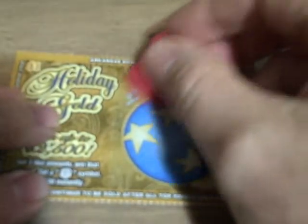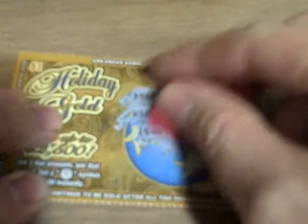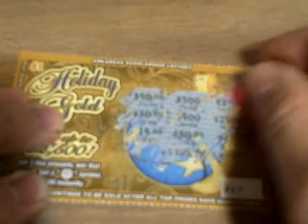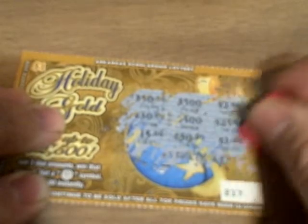Let's go to 217 — this is the one with the Christmas ornament. I'm looking for three like amounts. There's $50, $30, $15, $50, $500, $500, $200, $25, $1. It doesn't look like a winner here either — $500 appeared but only two times — so 217 is an official loser.